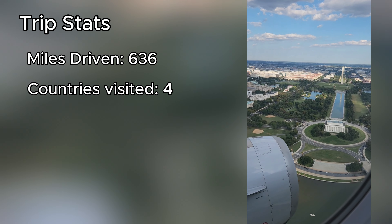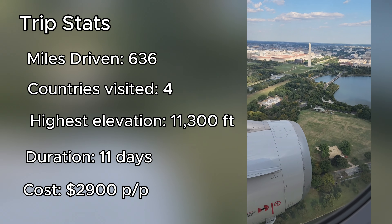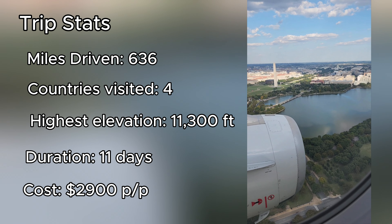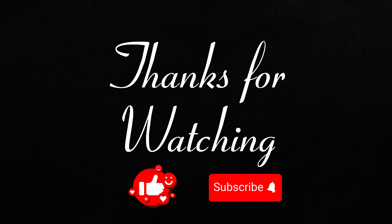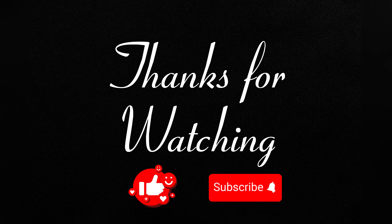After one last pint of local beer and a leisurely walk by the river back to our hotel, we went to bed for our early morning flight from Zurich back to Washington, D.C., to wrap up our epic Oktoberfest road trip. We ended up driving 636 miles through Switzerland, Austria, Germany, and Liechtenstein. The highest elevation we reached was the Jungfraujoch at 11,300 feet. The total length of our trip was 11 days, and the final cost all in ended up being about $2,900 per person, not including airfare because we used airline miles. But having the adventure of a lifetime with your friends is priceless. Thanks so much for watching — please keep coming back for more ideas for your next vacation.